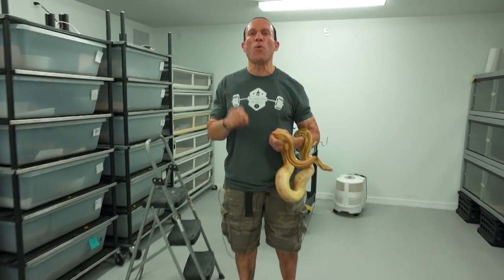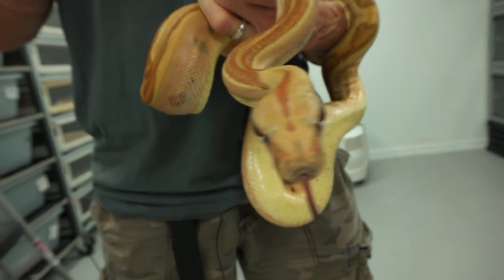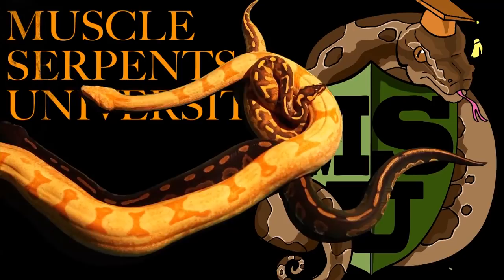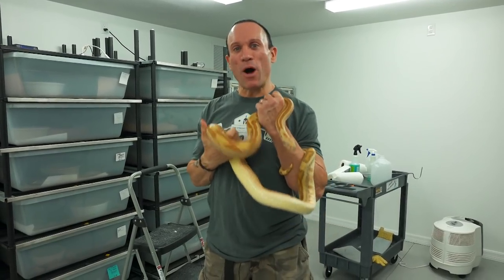Dave Palumbo here, and I'm going to show you one of the craziest boa morphs you've ever seen. Stay tuned, you're not going to want to miss this. What's up, snake fans? I know you guys have been asking about this, so here it goes: the Labyrinth Boa Litter.